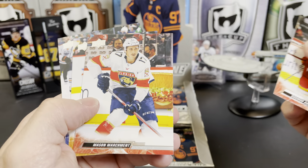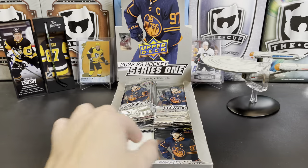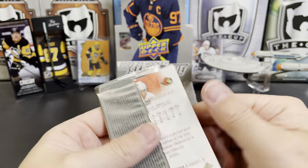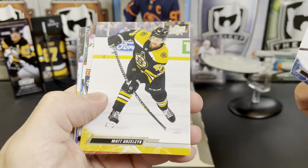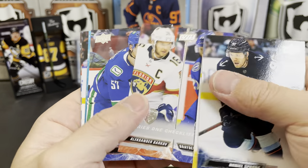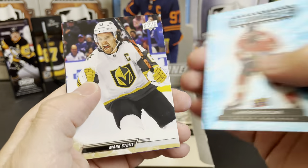Rasmus Andersson, Mason Marchment, Oscar Lindblom, and Kaapo Kakko. Daniel Sprong, Matt Grzelcyk, Checklist with Barkov and Point, Tyler Myers, and a Blue Dazzler of Anthony Duclair.